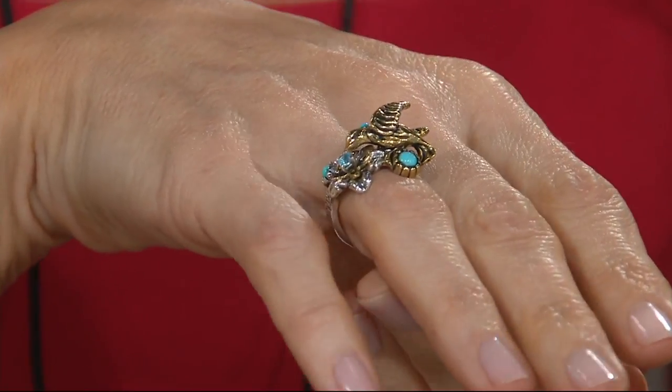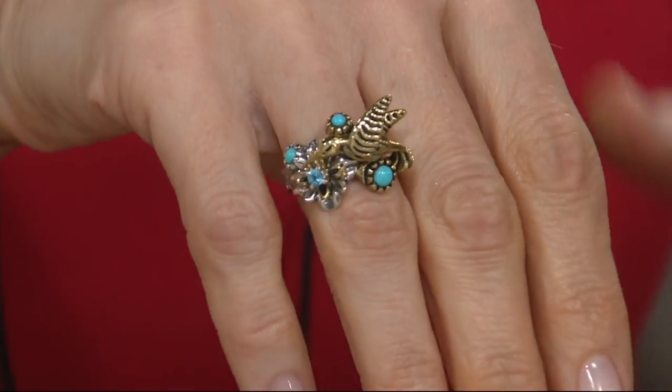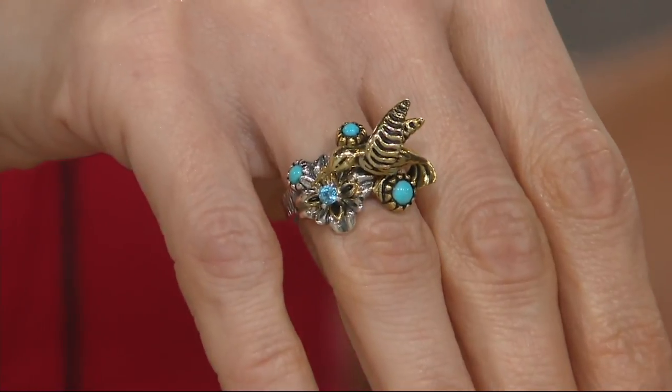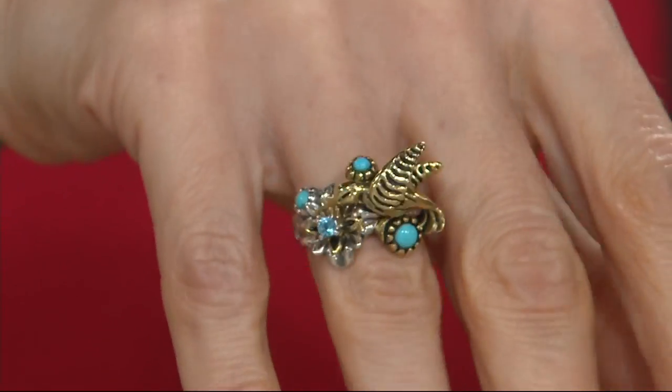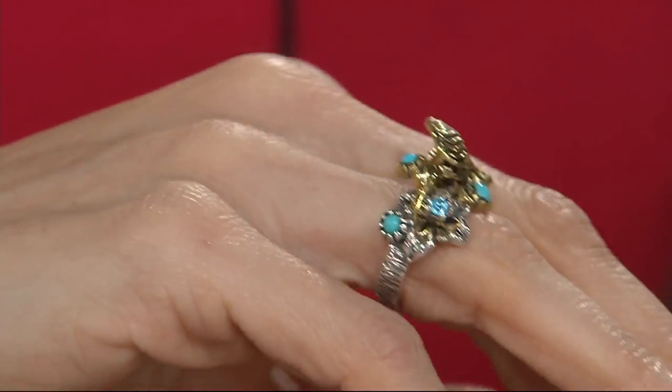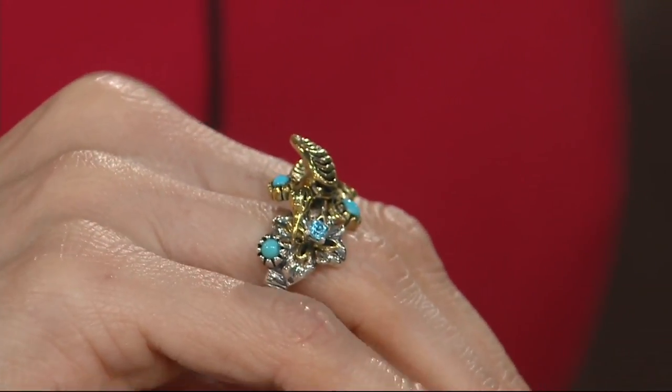That's why I'm so thrilled that this is customer top rated, because it could go either way. If it's not engineered properly, it's flopping all over the place and I'm not wearing it. But the balance on this is perfection.